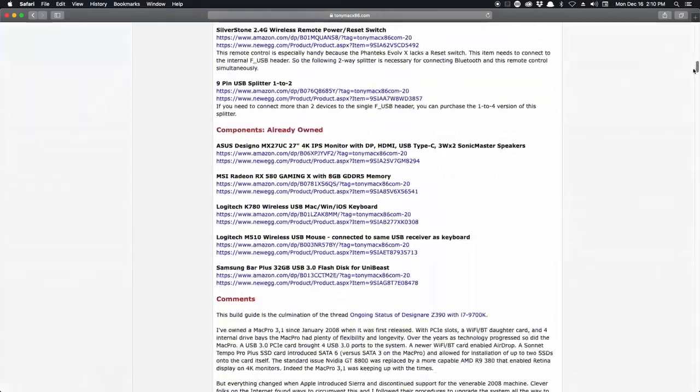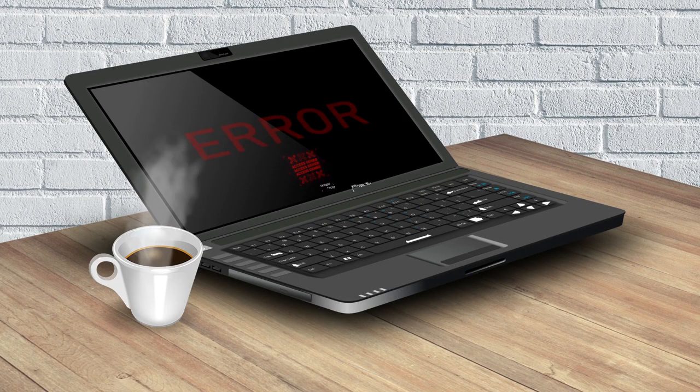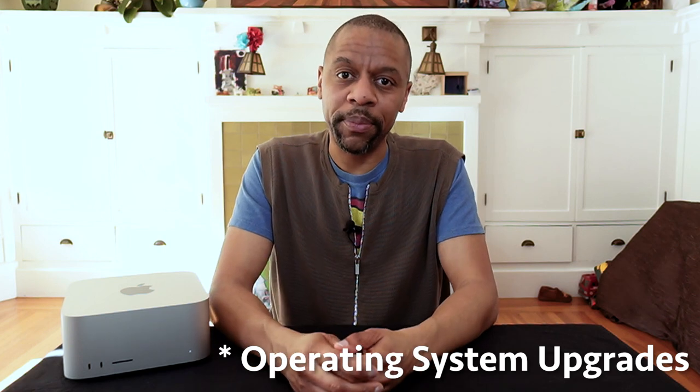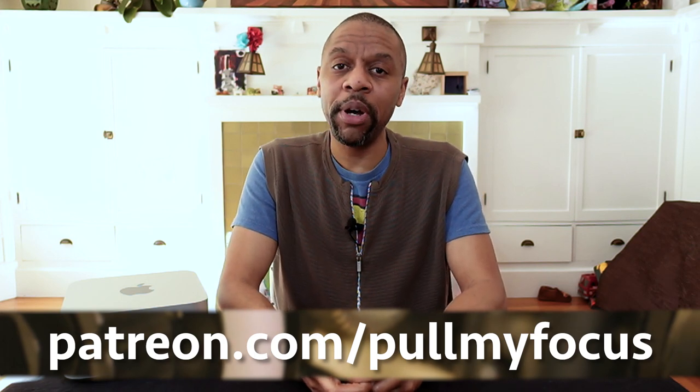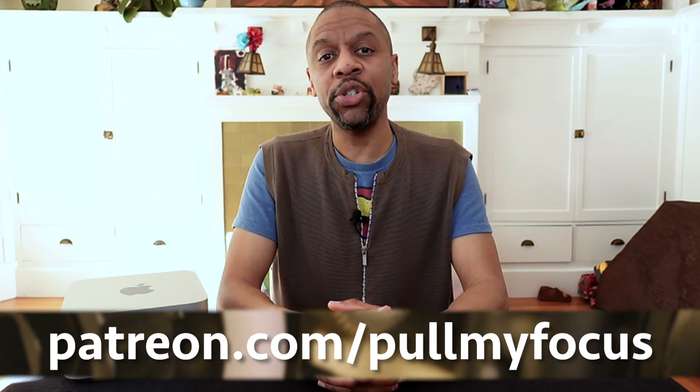Software upgrades. If you've ever dealt with a Hackintosh, every time Apple put out a software update you'd sweat a little. Your procedure for updating a real Mac is just hit the button, walk away, come back and it's done. I didn't upgrade my Hackintosh an awful lot, but it was rough. Upgradability of a native Mac is clearly the winner. If you're enjoying this content, please hit subscribe and smash that like button. We also have a Patreon page at patreon.com/pullmyfocus.